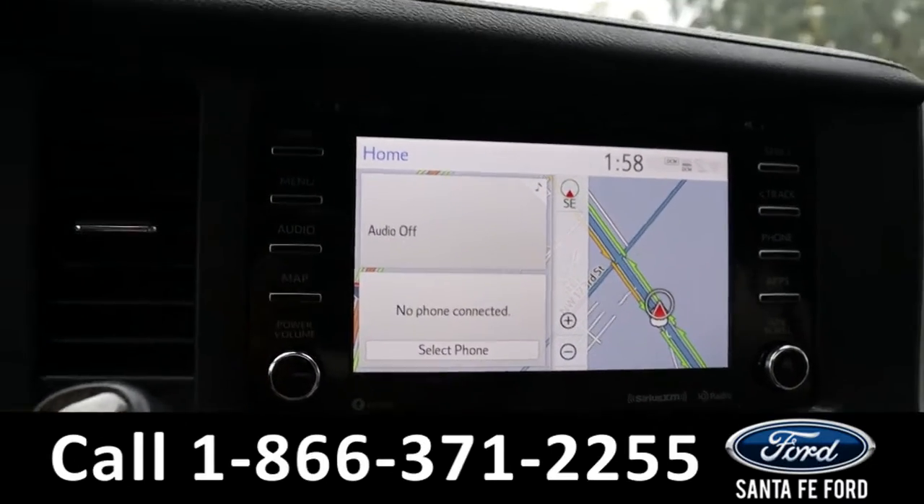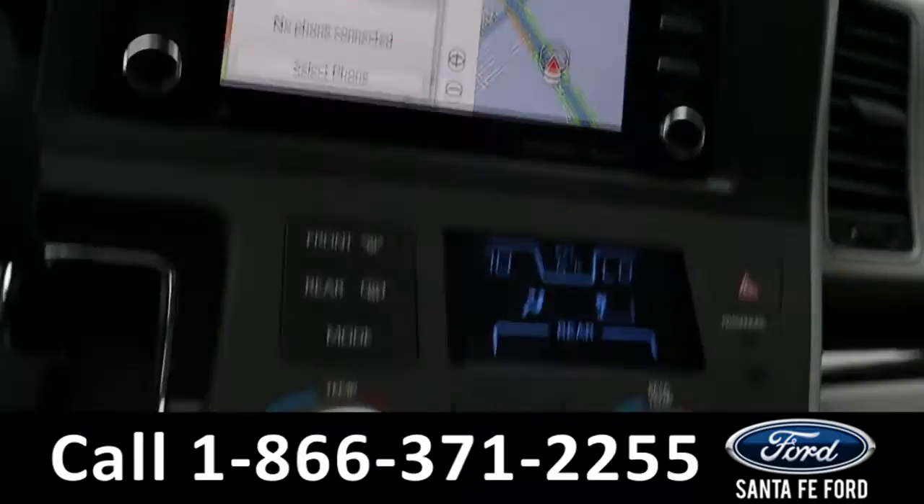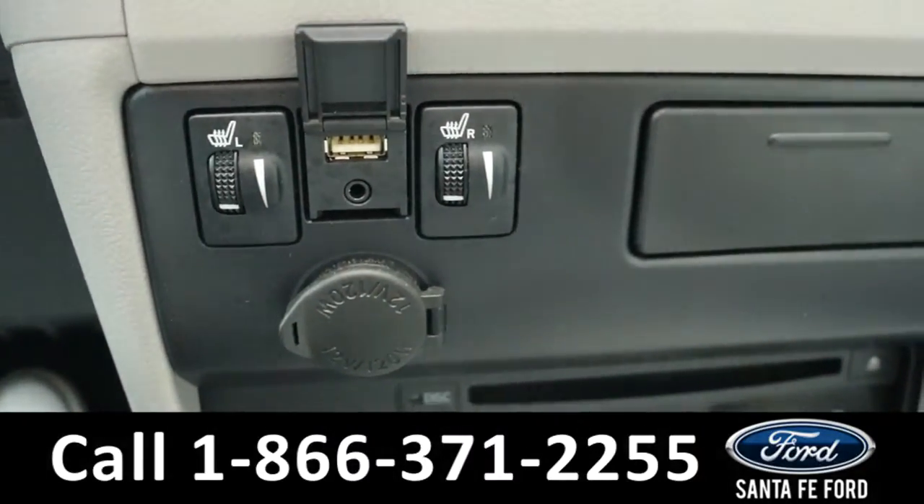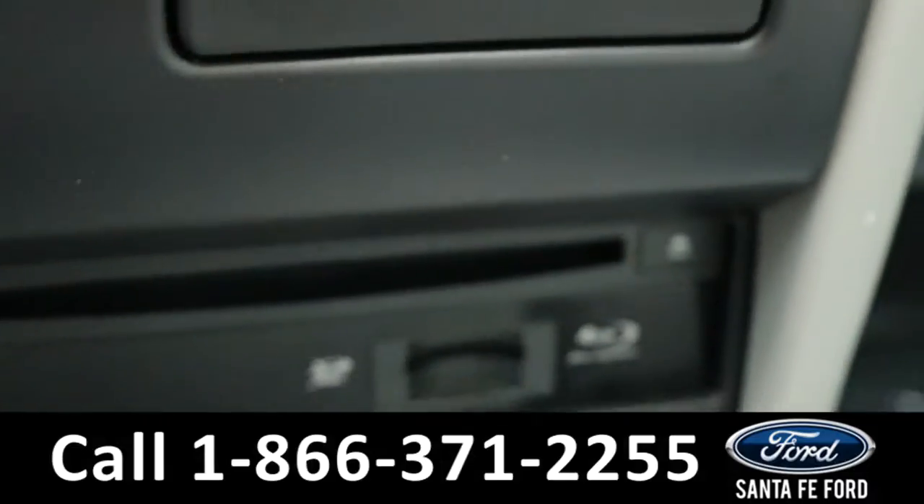It also has navigation, as well as a CD player and USB and auxiliary ports for more media options, and an SD card reader.